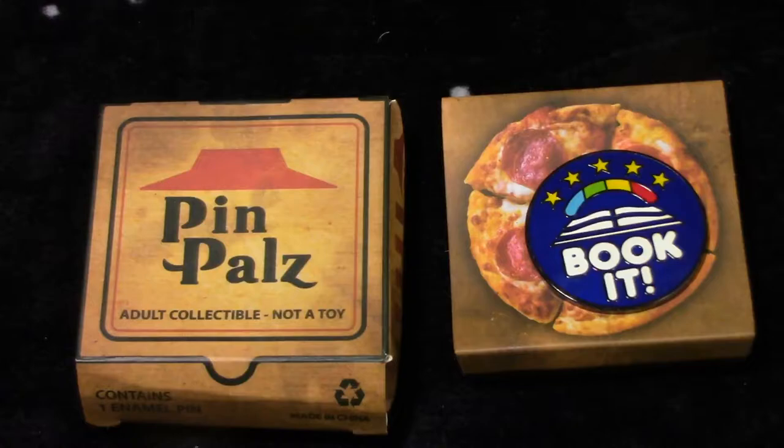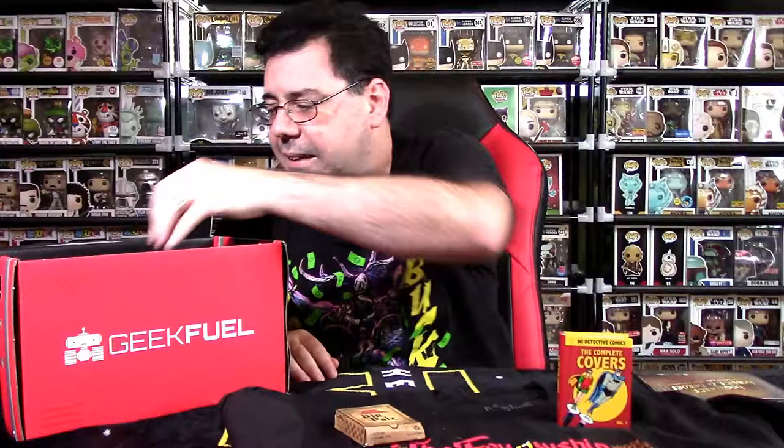Geek Fuel is known for their pins. This one looks like a Pizza Hut box. Four items again — I don't like that approach. So this is a Book It pin. I don't know why we have something that looks like Pizza Hut saying Book It. It's called Pin Pals, but it looks like a Pizza Hut box that you'd get your pizza in. Let me know in the comments section why it's Book It — I'm not sure why they're taking that approach. Maybe they'll explain it in the literature.